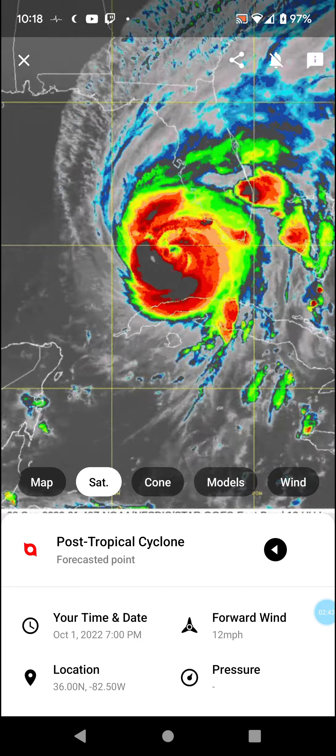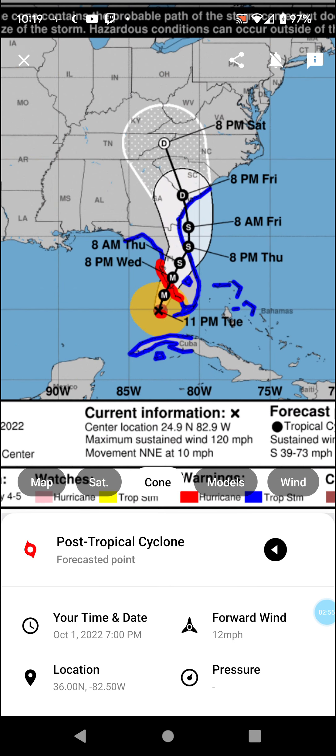This has gone through eyewall issues, so it's weakening briefly, but the wind reach and wind field are going to grow. We've got tropical storm warnings going all the way up into South Carolina, and we may see tropical storm watches being issued as far north as North Carolina.